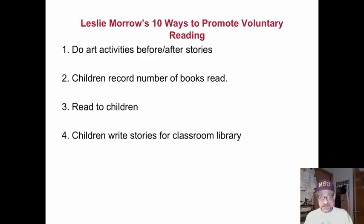Reader's Theater is another one, or sometimes radio drama, where students recreate a story, assigning different parts and even having a narrator. If you do it as a video recording, you can have sound effects and intro music and all sorts of fun stuff.